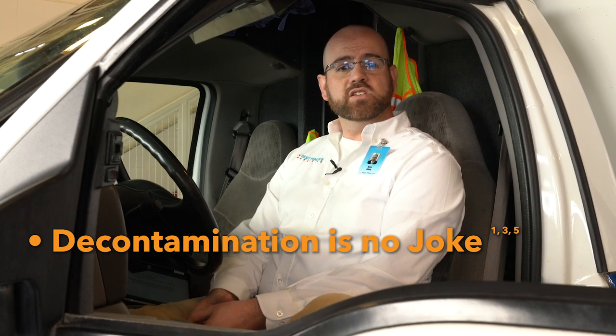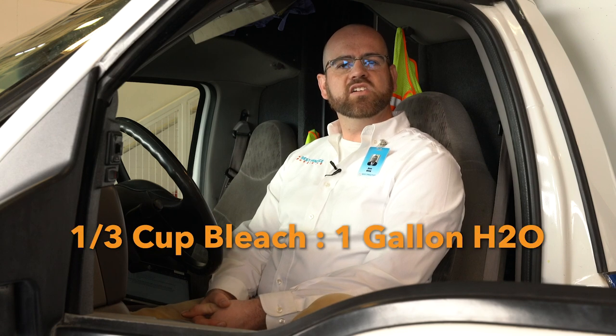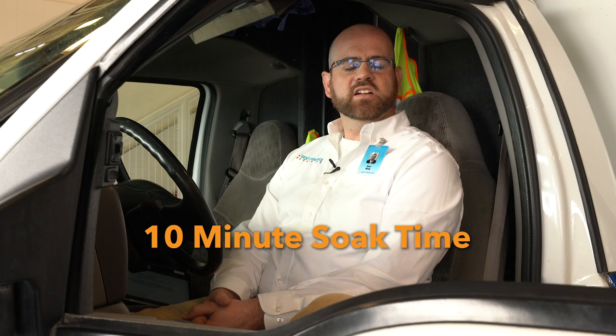The CDC recommends the use of an EPA-approved disinfectant. We recognize that the supply chain is being challenged and you may not have sufficient quantities to thoroughly clean the back of your ambulance. If that's the case, bleach is a recognized alternative. If you mix one-third cup of bleach per one gallon of water, that should be a high enough concentration to kill any coronavirus on surfaces in the back of your ambulance. Disinfectants are not designed to be used instantaneously — they need soak time. For bleach, allow it to sit on surfaces for a minimum of 10 minutes, then wipe it up and dispose of your gloves and any PPE used during decontamination.